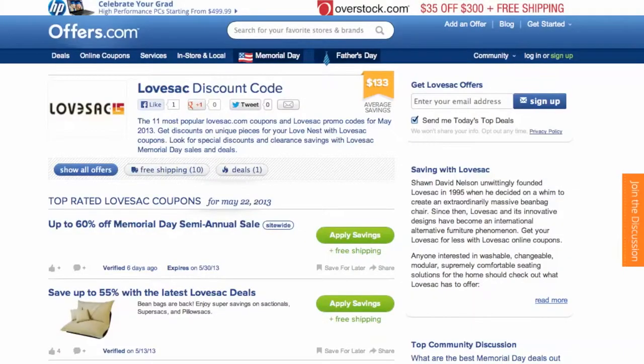It's easy to apply a coupon or coupon code to a purchase on Lovesack.com. Simply find the offer that best matches what you're looking for, click on the Savings button, and a pop-up will appear.